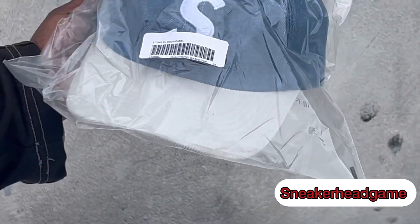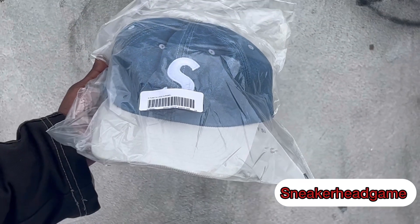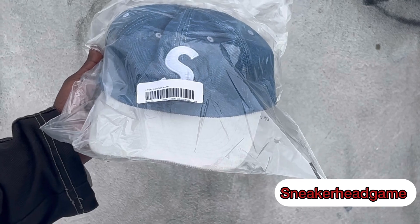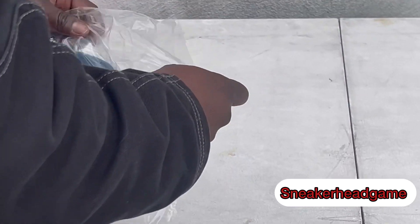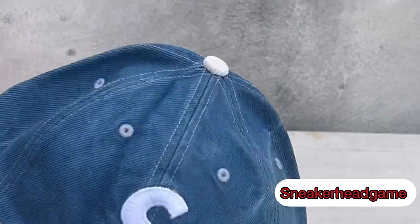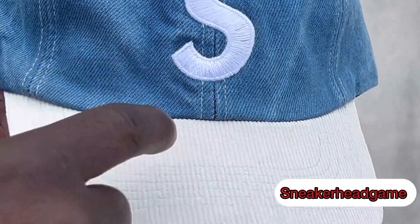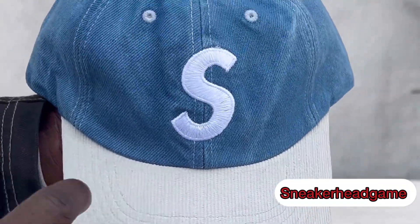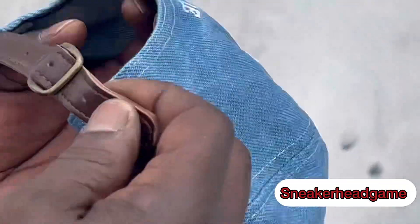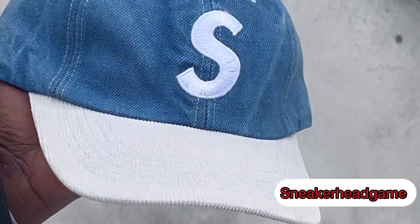The Supreme S Logo two-tone six panel in denim — this is dope man. Denim and corduroy. Let's get right to it and open this up. Yeah, this hat is fire man. The denim embroidery, Supreme. This right here is like a light gray, it's corduroy — so we got corduroy and denim with a little bit of leather in the back. This hat is dope. Let me know if y'all picked this up, it sold out quick too.